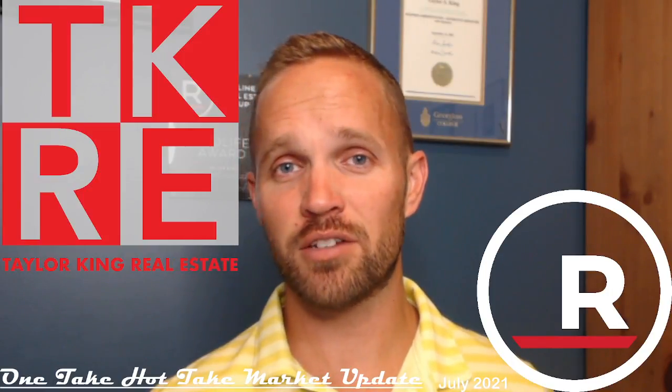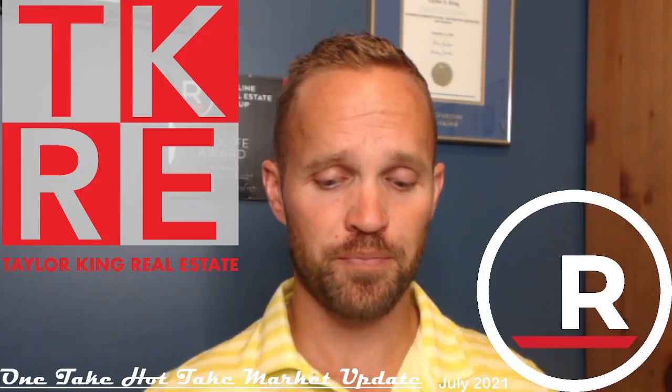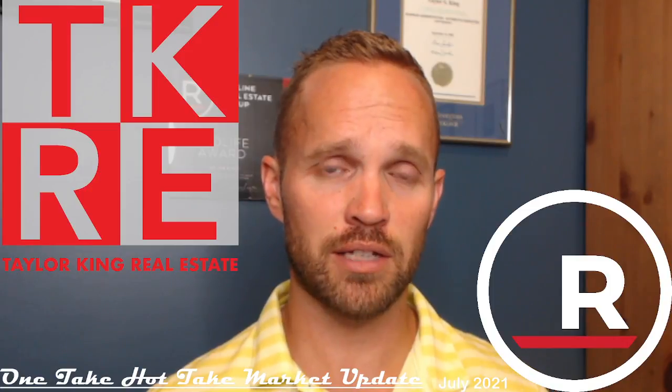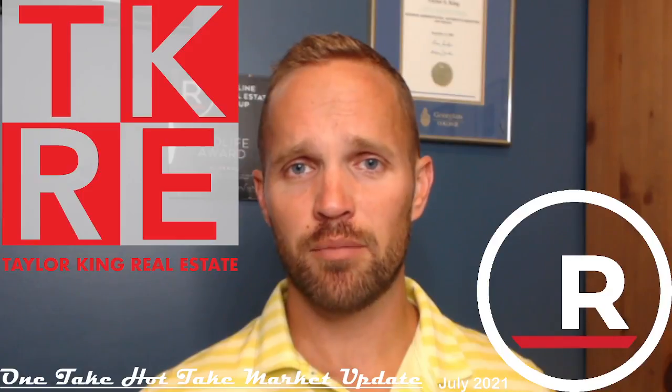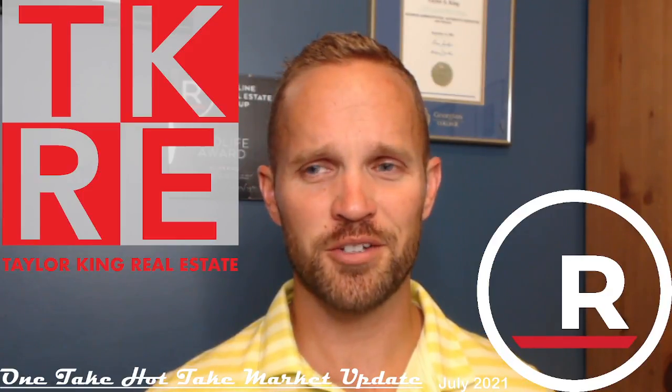That's my one take hot take market update for July — took about 18 minutes. I'd love to hear your feedback. If there's other information or details you'd like to learn about, comment, send me a DM, or give me a call. Enjoy your weekend!